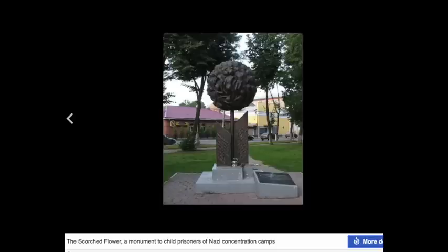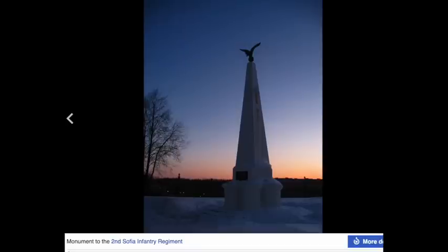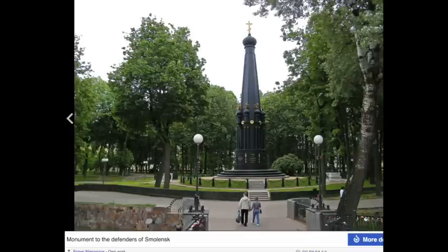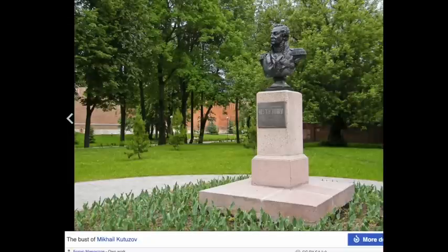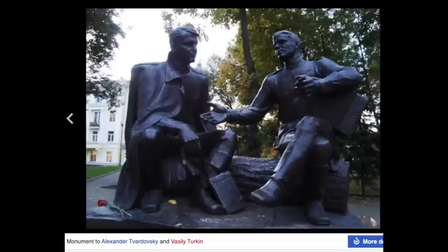I'm just going to read what each one is. This is the Scorched Flower — a monument to child prisoners in concentration camps. This is a monument to Alexander Zardowski and Vasily Turkin. Monument to the 2nd Sophia Infantry Regiment. This is a monument to the defenders of Smolensk. The view of Heroes Square. The Grateful Russia Monument commemorating the centenary of the Russian victory over Napoleon. The bust of Mikhail Kutuzov. And we're back — I'm going to keep showing these same monuments and busts over and over again during this commentary.